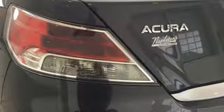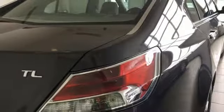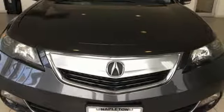Its security system with panic alarm will give you peace of mind when you walk away, as well as protect you en route with multiple airbags and stability and traction control. Upgrade your everyday driving experience and start by test driving this sedan today.